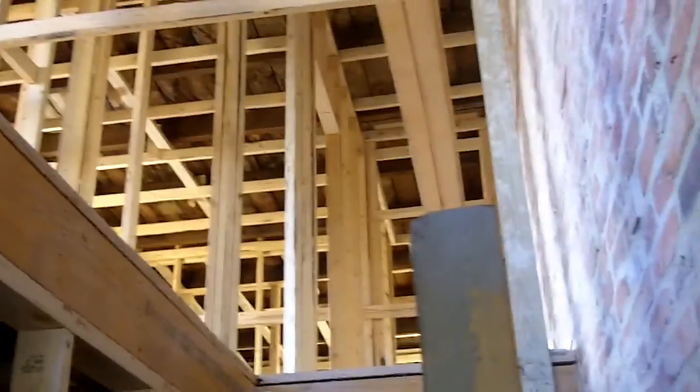As far as upstairs, the stairs aren't installed but the framing has been finished. This is going to be two bedrooms, two baths upstairs with the master suite. Wide open kitchen and living room on the first floor with the cut floor design. And then you're going to have a large club room with a full bathroom and laundry in the basement as well.